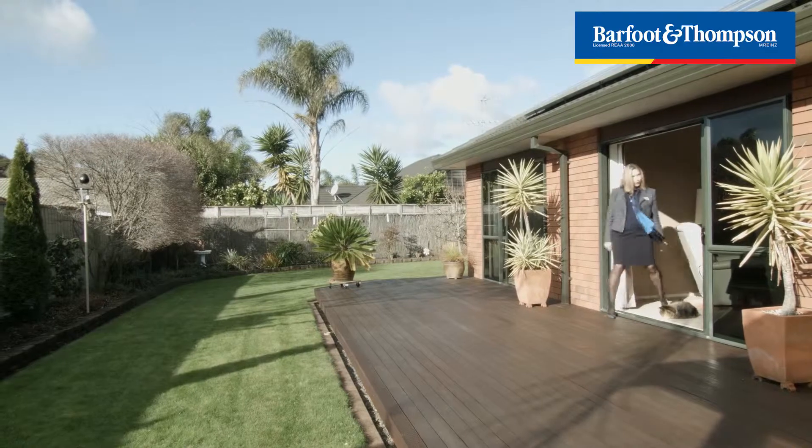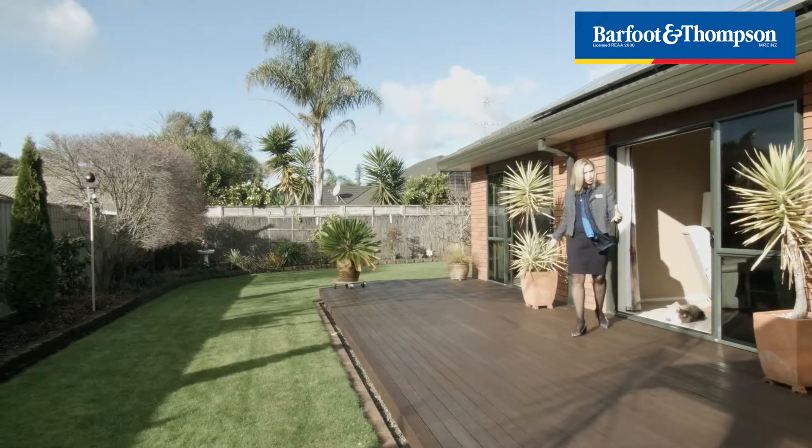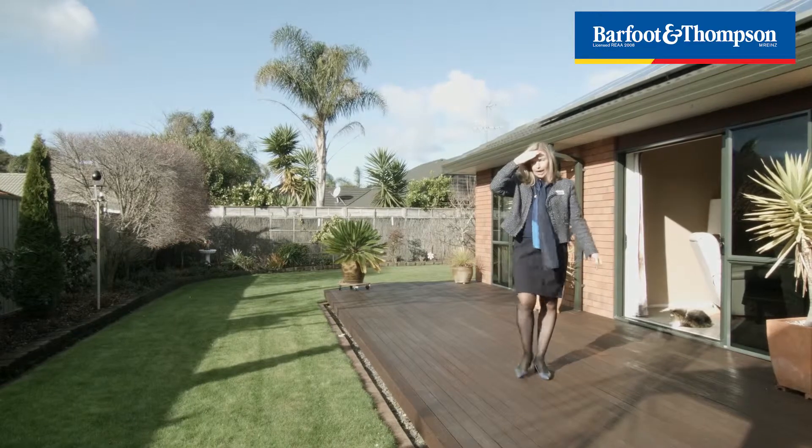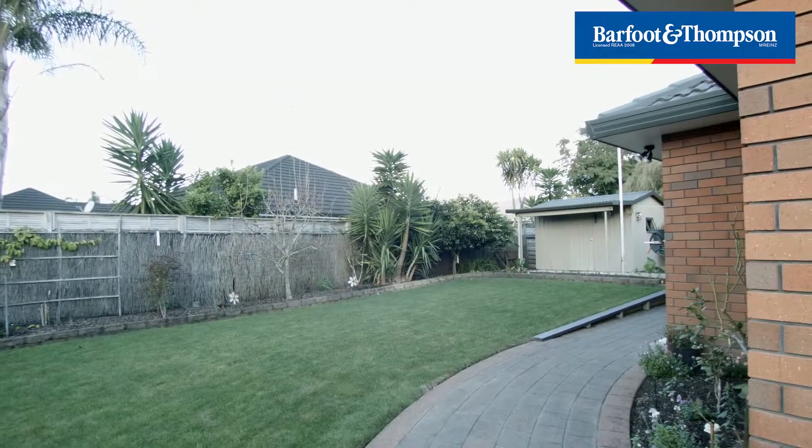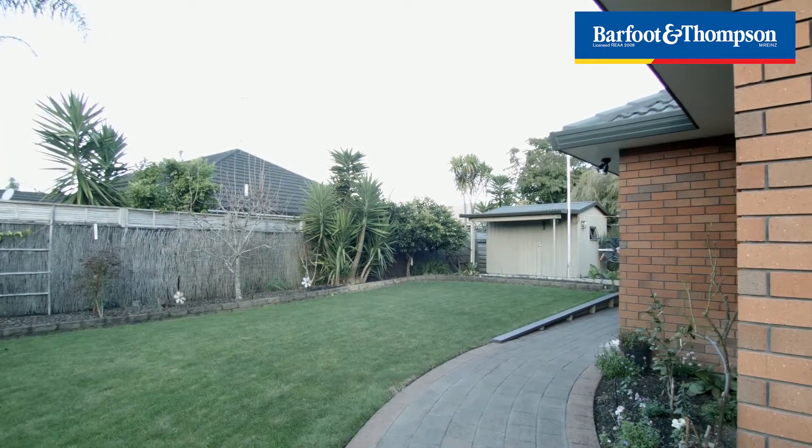With the excellent outdoor flow here, you just step out onto this large deck and wow, just check out the sun. You'll see this beautiful garden for kids to play. It wraps around the side and there's perhaps room for a pool.